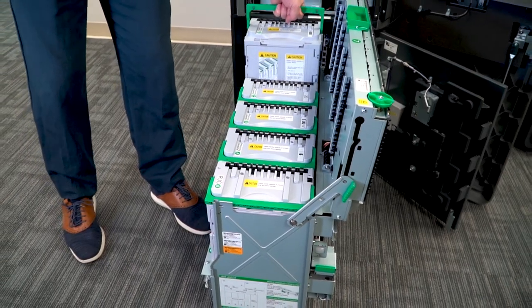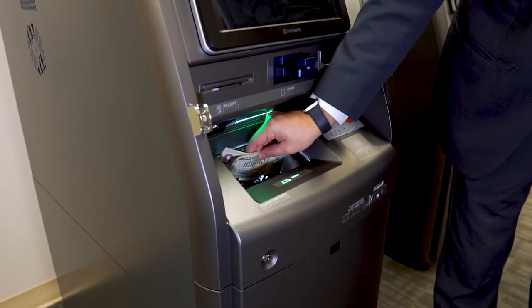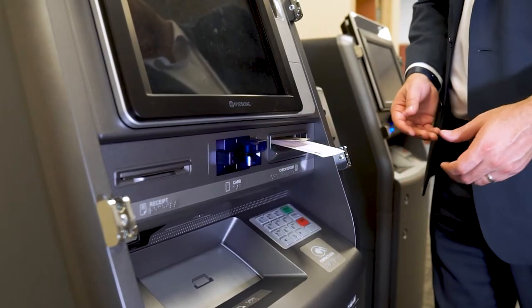The 8200 QTN uses four recycling cassettes and one deposit cassette to handle your cash transactions. You can also deposit checks up to 10 at a time.